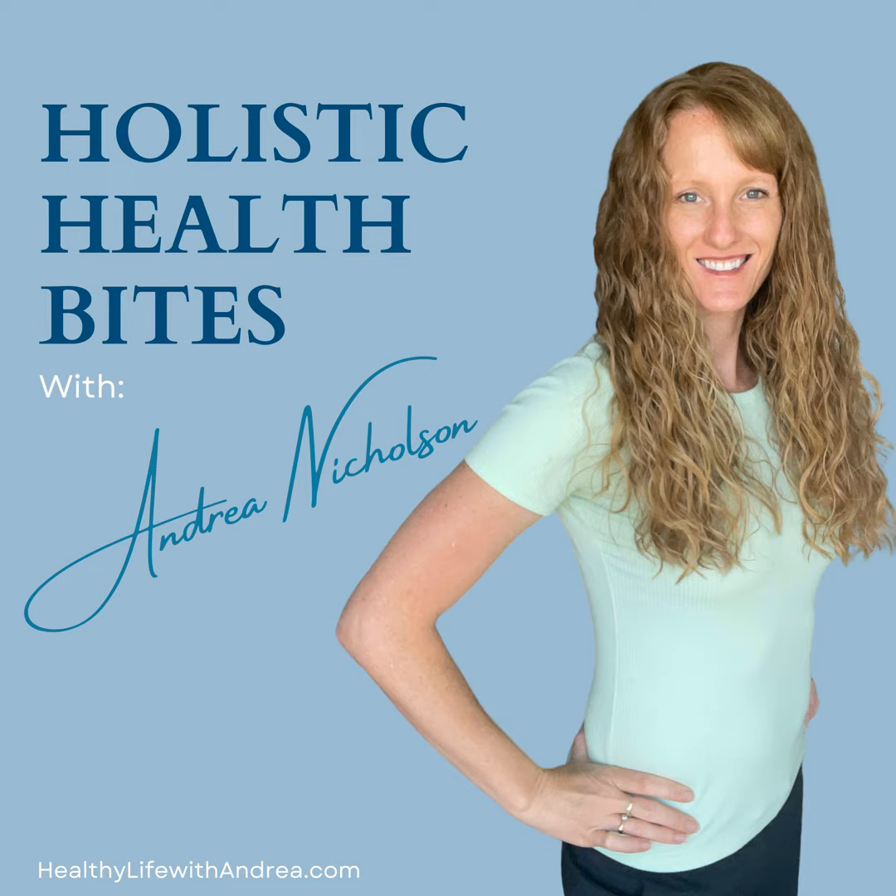Today we're going to explore strategies for supporting your liver health and detoxification to promote overall wellbeing. We will discuss nutrition tips, herbal and supplement recommendations, hydration, exercise, sleep, stress management, and toxin identification and removal, as well as the potential benefits for liver health on other conditions such as blood sugar handling, skin issues, energy metabolism, and cholesterol levels.